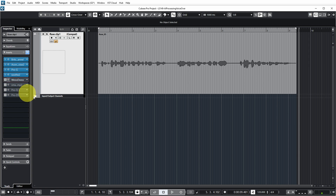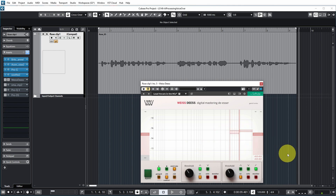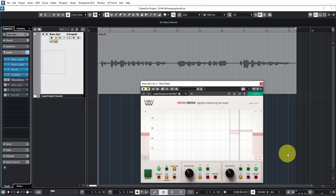The next plugin is a de-esser, and this one is from Weiss, from their mastering suite of plugins — and it's really good. So I applied two bands of de-essing to get rid of some of the harsher S sounds.